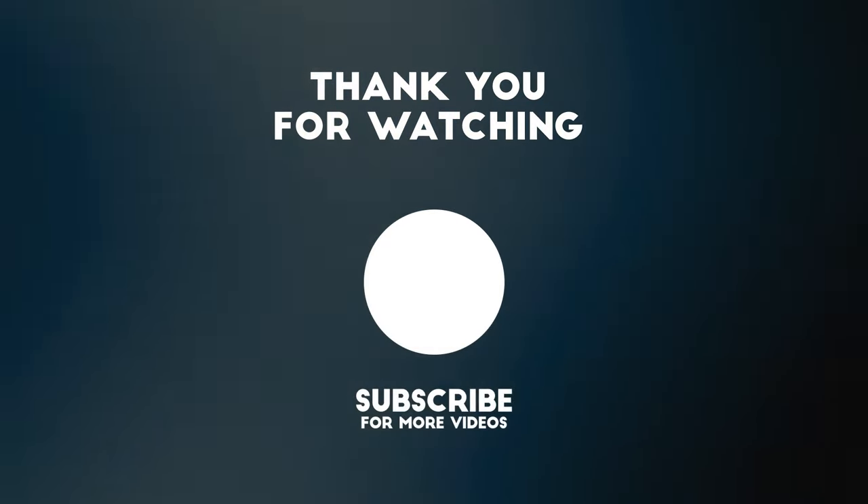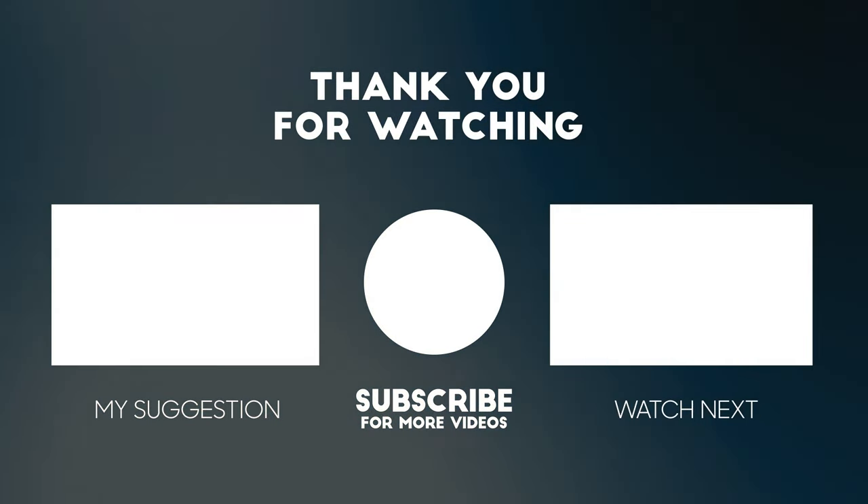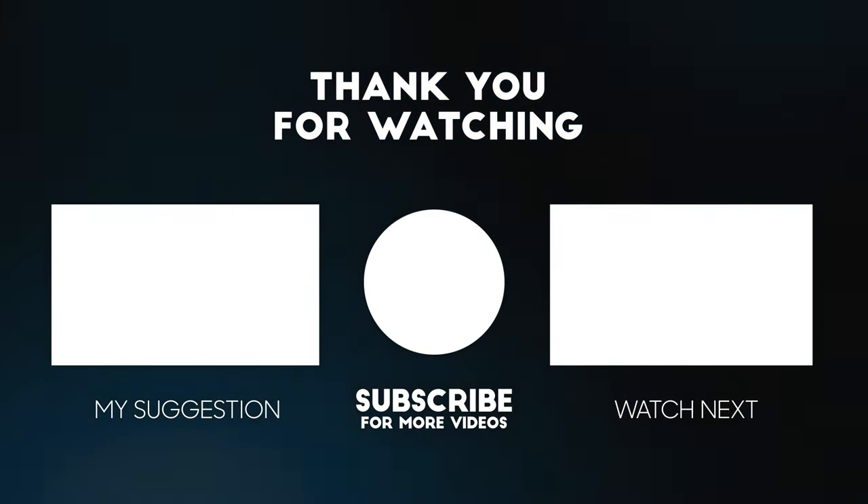Please feel free to let us know your thoughts in the comment section, and if you enjoyed our video, give it a thumbs up. Don't forget to subscribe for more tech news updates. See you in the next video.